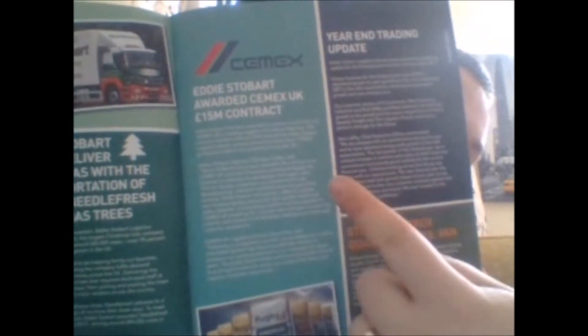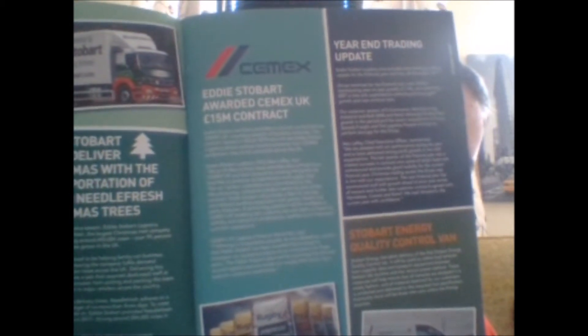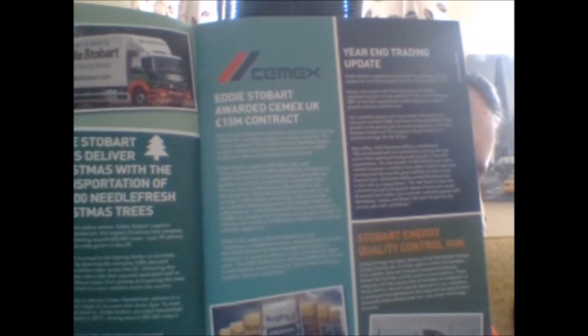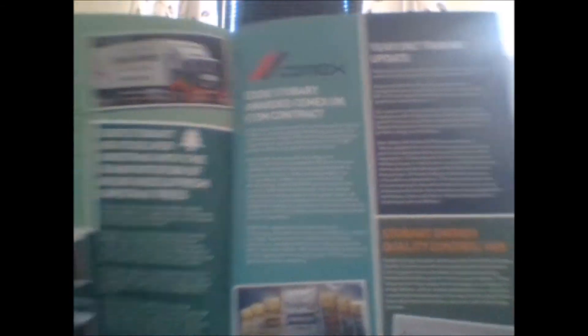Moving on — Stobart have won the C-Mex contract, so the cement mix and that sort of work will now be guaranteed. A lot of the contract work they'll be doing with the powder tankers will be C-Mex work, and some tippers may go onto that contract too. There's also an end-of-year trading segment here: for the year ending 30th November 2017, Eddie Stobart Group revenues were £618 million, representing year-on-year growth of 12%. It doesn't mention the wider Stobart Group finances though.